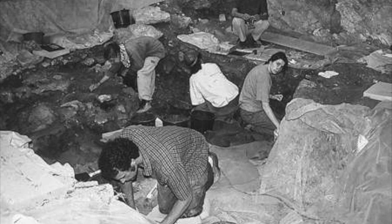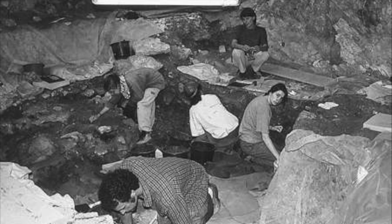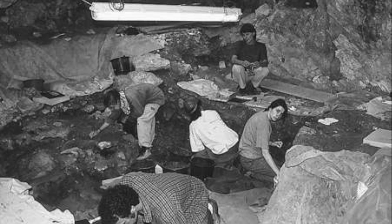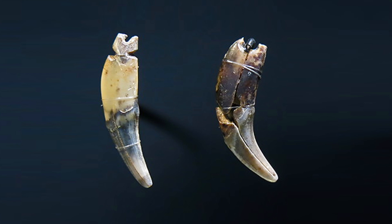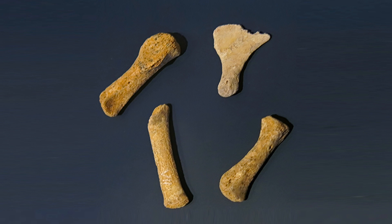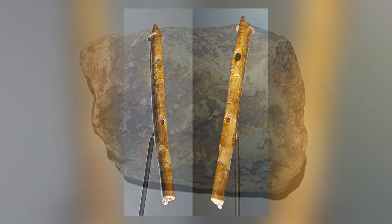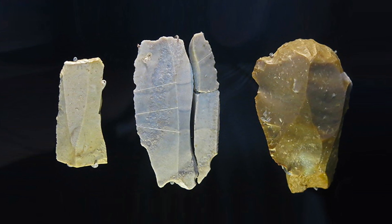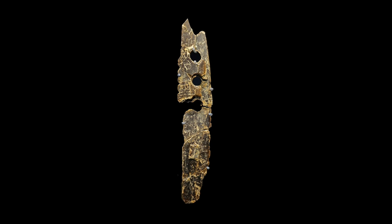Excavations took place in 1973 and 1991, and recommenced in 2001, with a number of incredible artefacts uncovered. In the cave we find perforated fox teeth, tusks from baby mammoths, and bones from unborn wild horses. There is also a beautiful flute and flute fragments, a painted stone, various stone and bone tools, and a fragment of a musical instrument thought to be a type of idiophone.